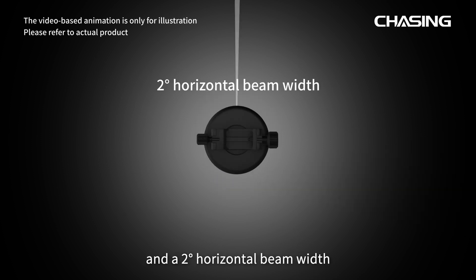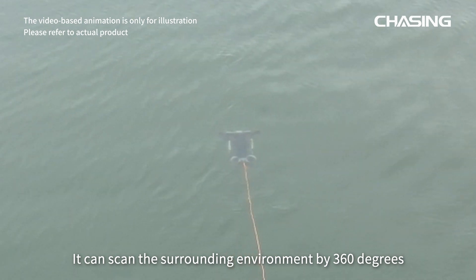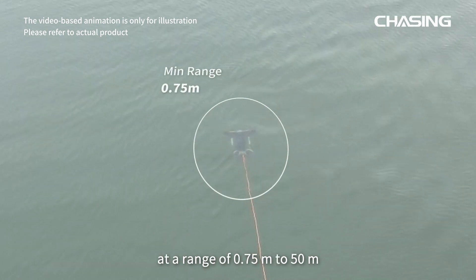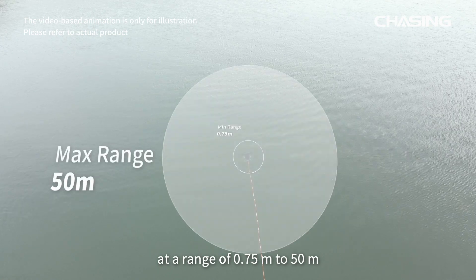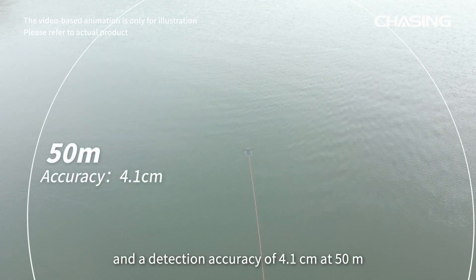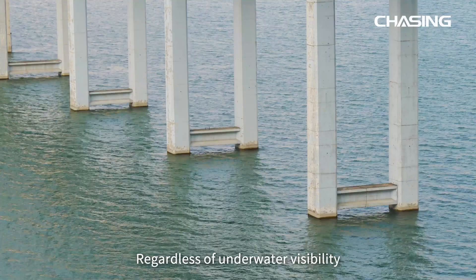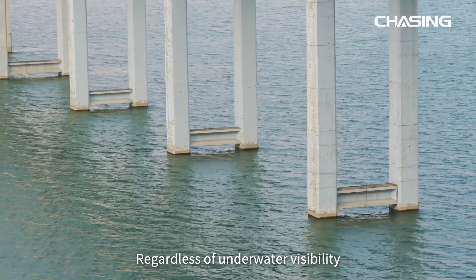It has a 2-degree horizontal beam width. It can scan the surrounding environment 360 degrees at a range of 0.75 meters to 50 meters, with a detection accuracy of 4.1 centimeters at 50 meters and 1.6 millimeters at 2 meters, regardless of underwater visibility.